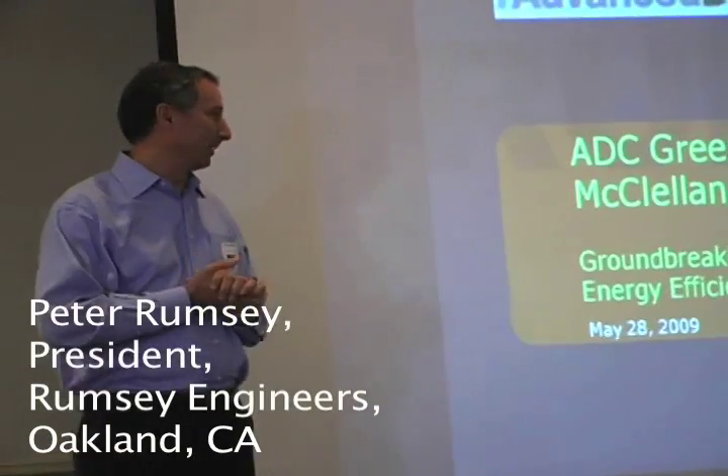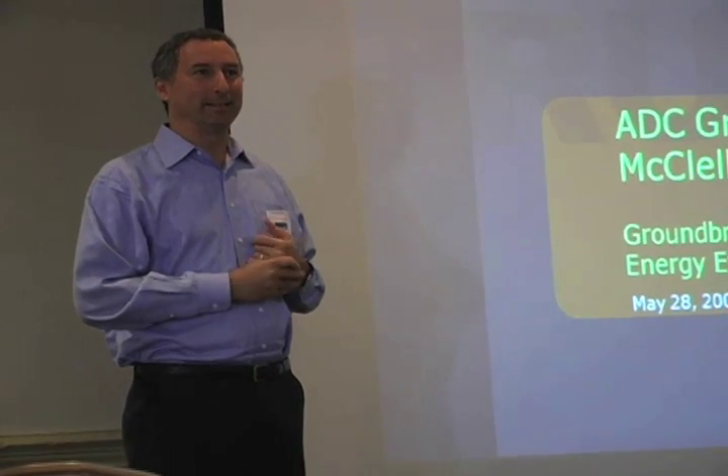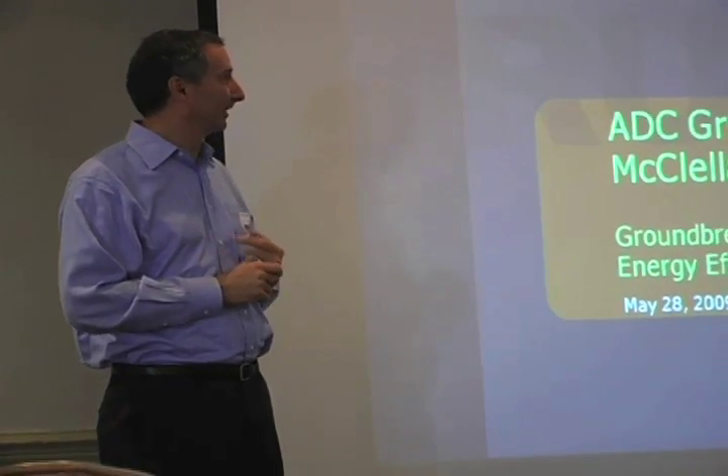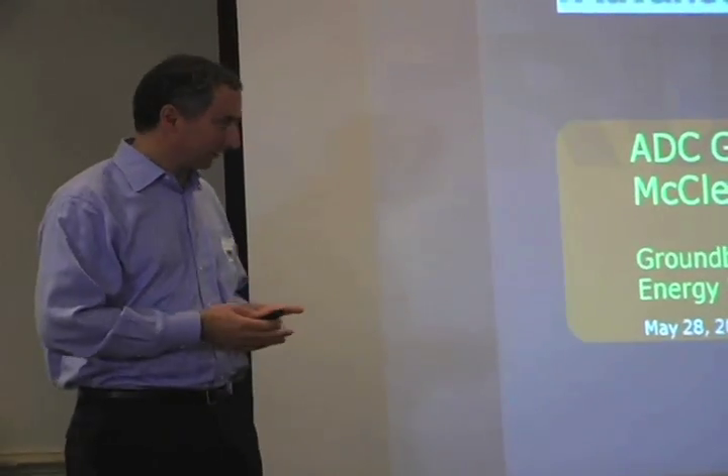Thank you very much, Bob. You're embarrassing me. So we're here to talk about the ADC mechanical system. I'm a mechanical engineer, so I'm going to get into that. And it is an interesting system.